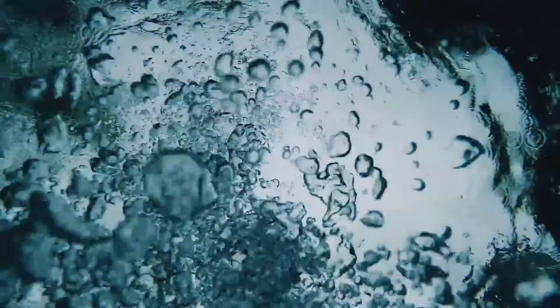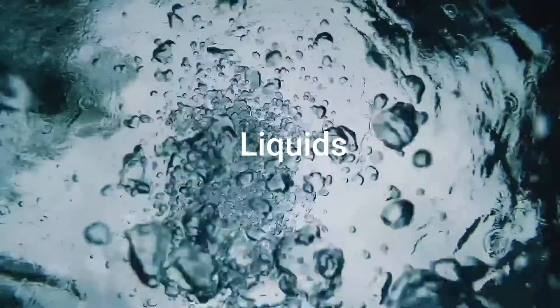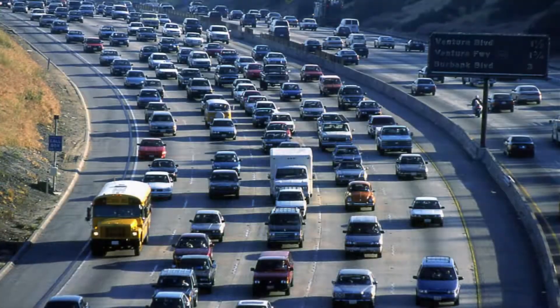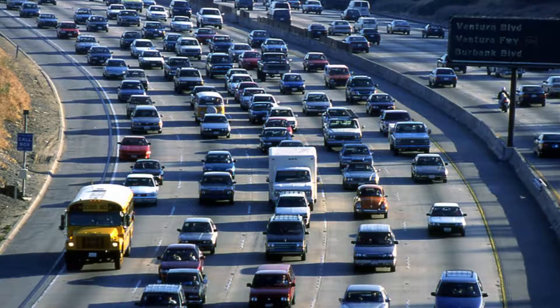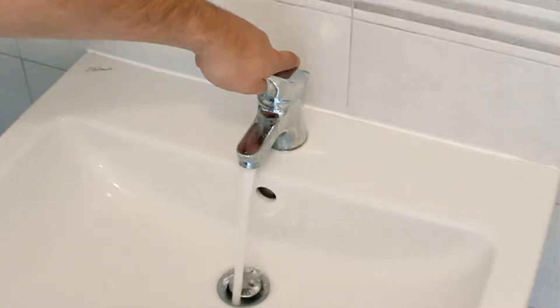Pumps are used to move, especially to lift fluids — that means liquids and gases. They are the basis for our everyday life. It's thanks to hydraulic pumps that we can have tap water, for example.